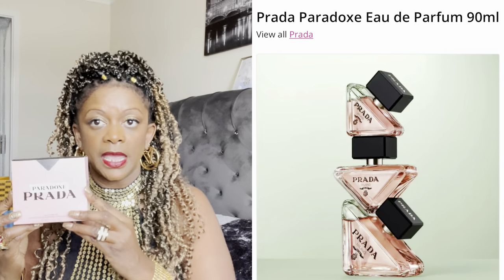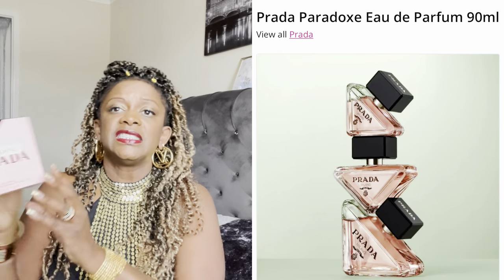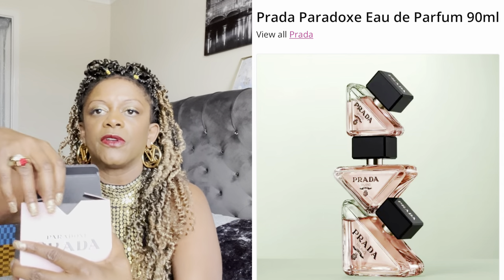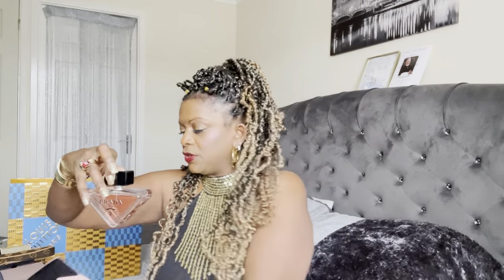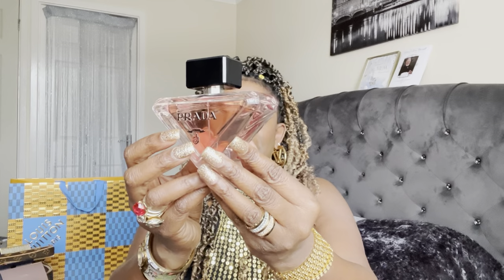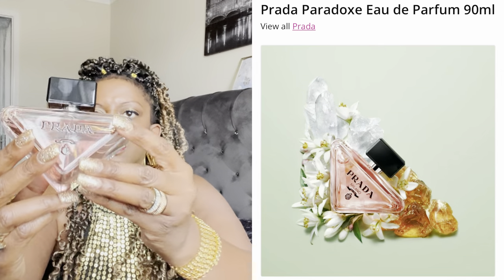This next one is a new perfume that came out very recently from the house of Prada. I came across it walking through duty free at the airport and there was a little deal so I thought I'd get it. I think this is 90ml. Let's open this one up — this is a very new offering from Prada. What I loved about it was the design of the bottle.